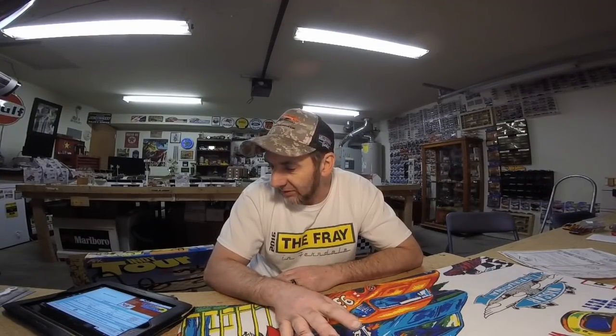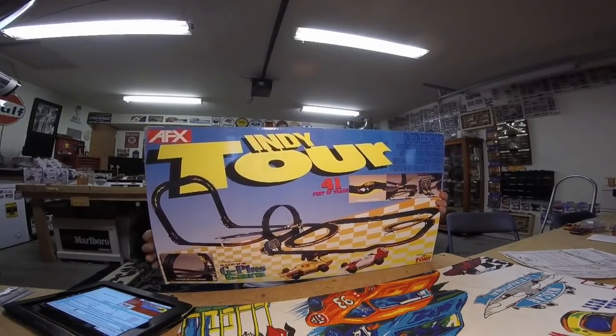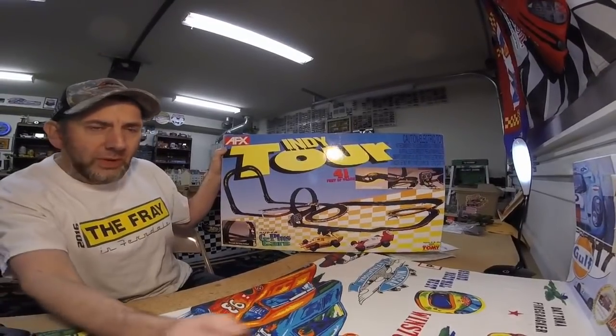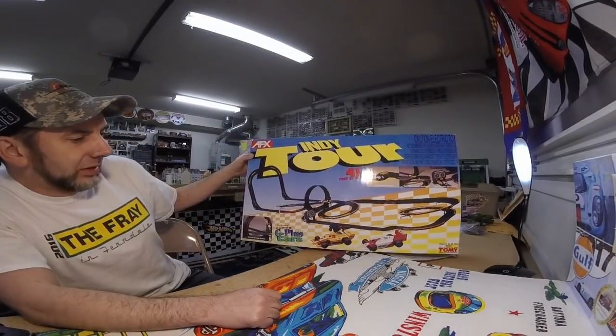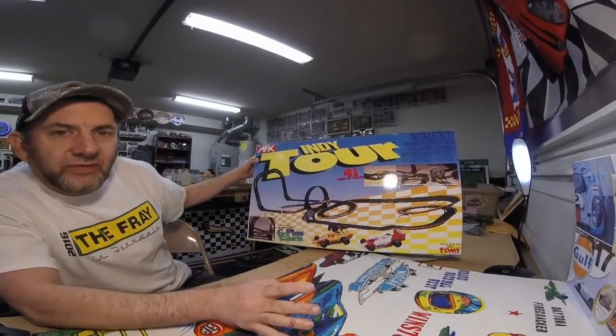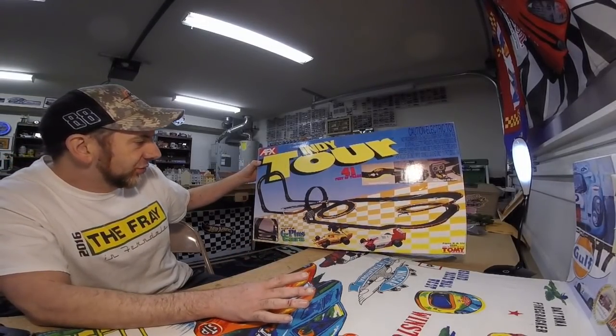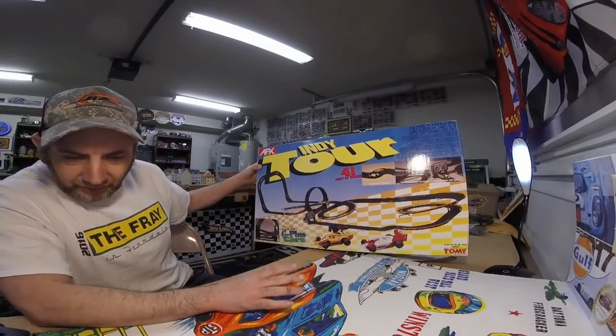I've been trying to date it, but it's really hard. I can't find this thing listed in any of the Tomei catalogs at all. But by looking at the cars, it is a first generation set. Got this for five bucks at a yard sale. This is a two-lane Tomei G-Plus Indy Tour set. Really cool — everything is here, the entire set. Two cars, the lap timer's still here, all of the pieces.